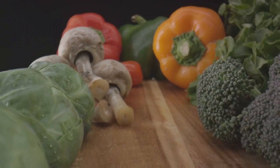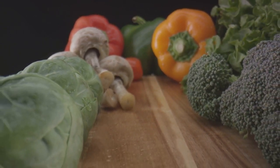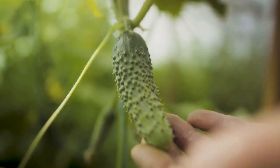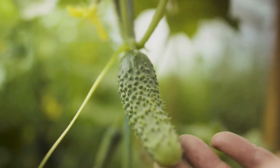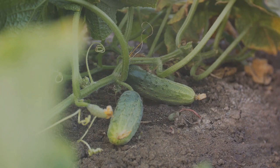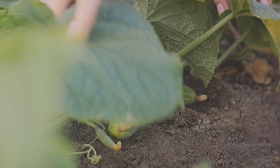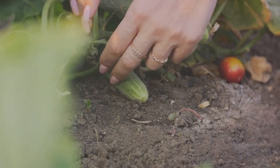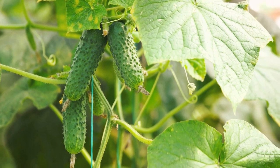Let's talk about companion planting — planting certain crops together because they benefit each other. It's like having a best friend who helps you grow. Cucumbers love to grow alongside corn, beans, and sunflowers. These plants provide shade, help deter pests, and enrich the soil. However, just as there are friends, there are also foes. Planting cucumbers near potatoes is a big no-no, as these two attract similar pests and compete for nutrients. Every step in the cultivation process is crucial to yielding juicy organic cucumbers.